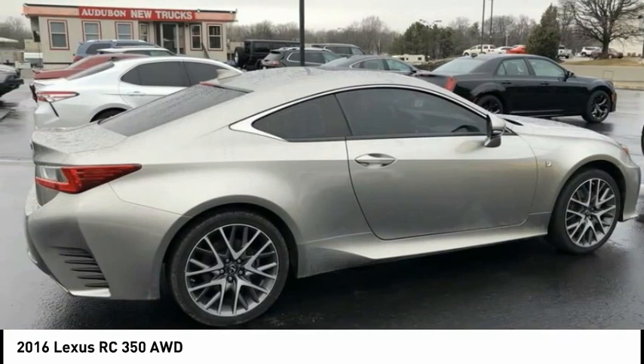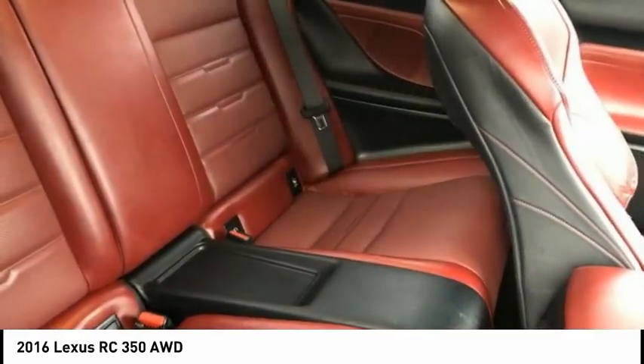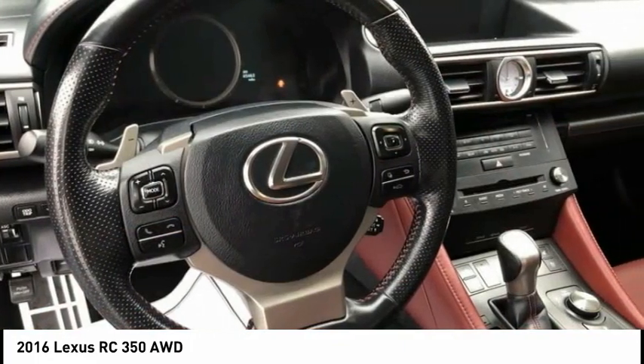Priced below $40,000, this vehicle has less than 50,000 miles. Come take a test drive today.